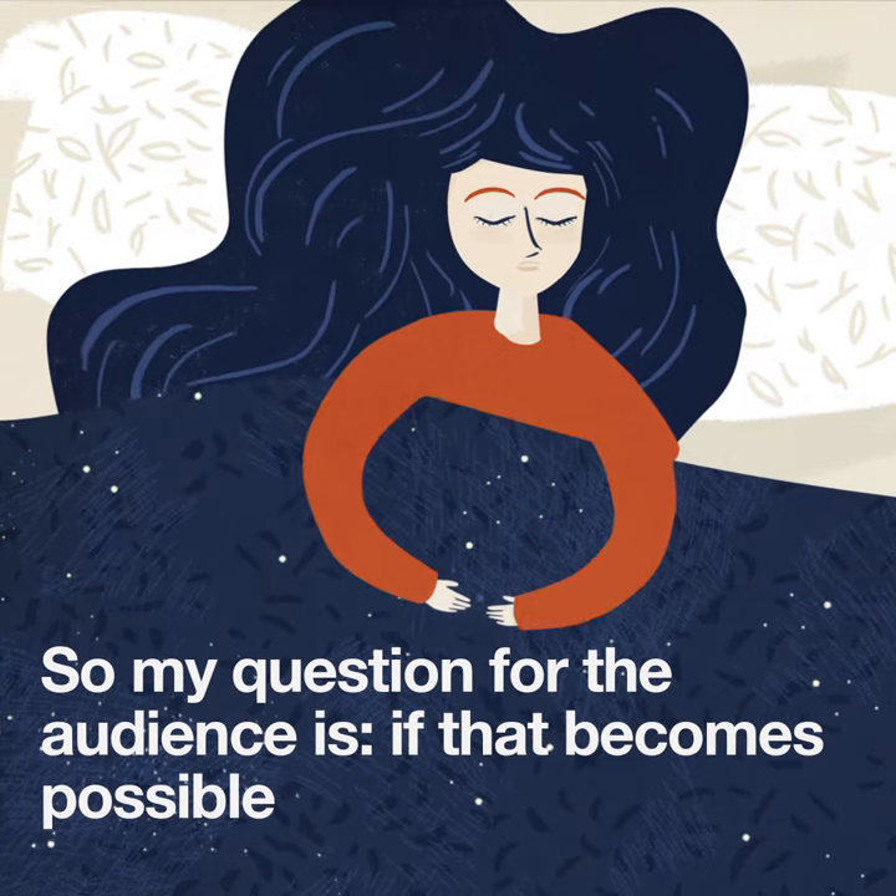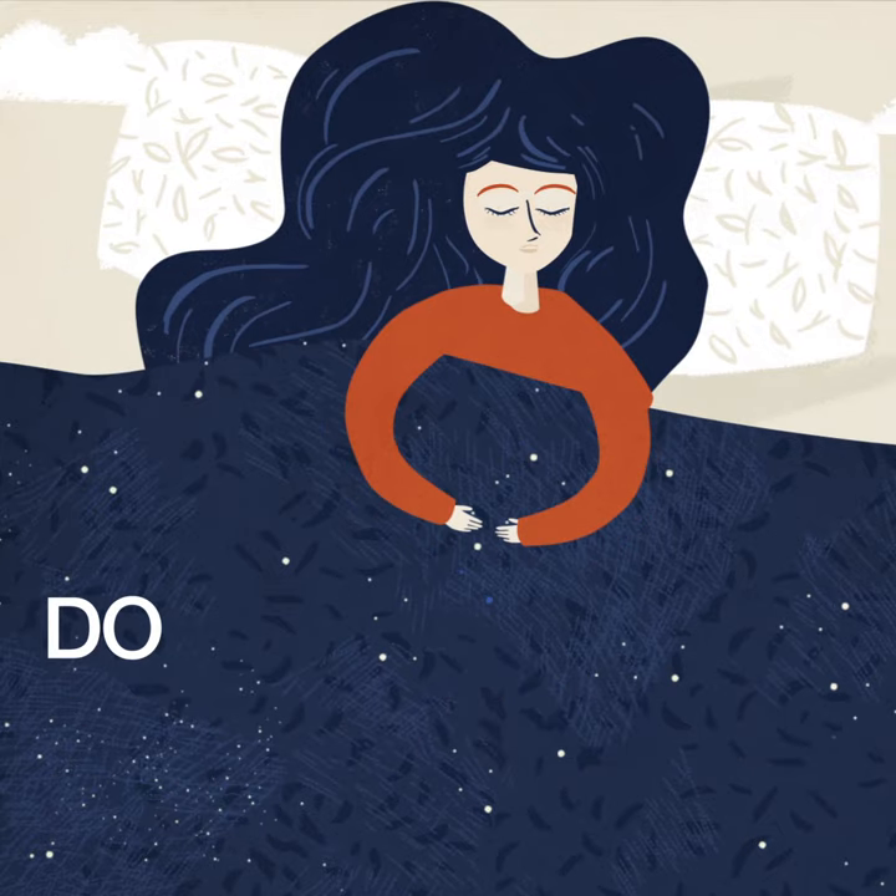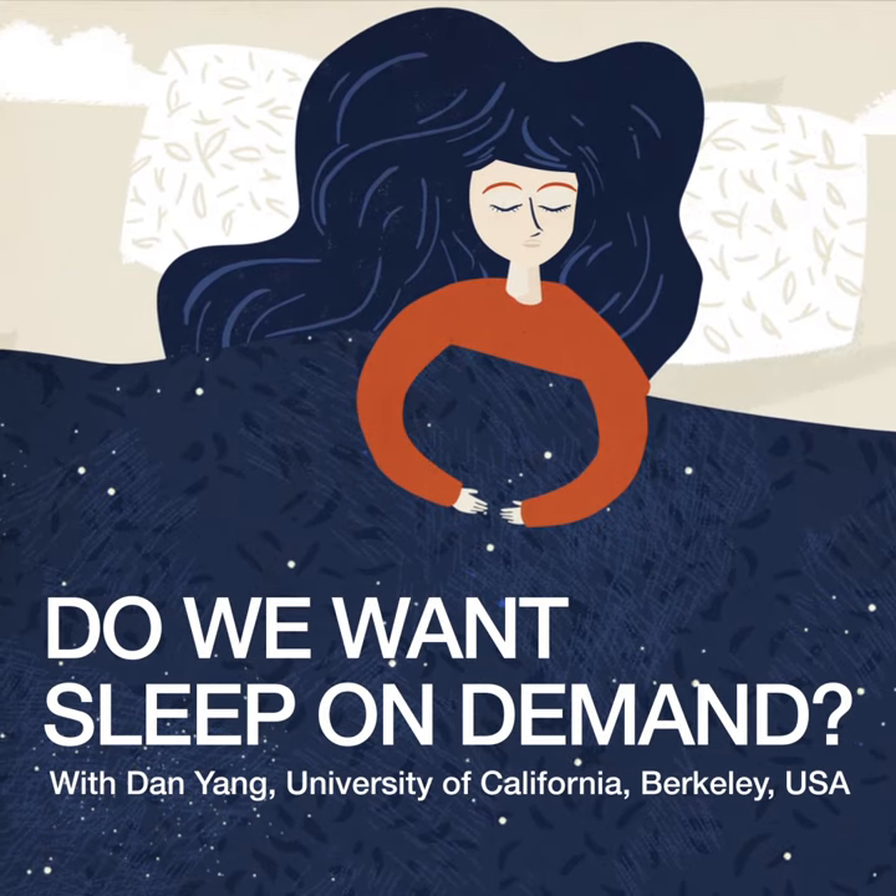So my question for the audience is: if that becomes possible, do we want sleep on demand? Thank you so much.